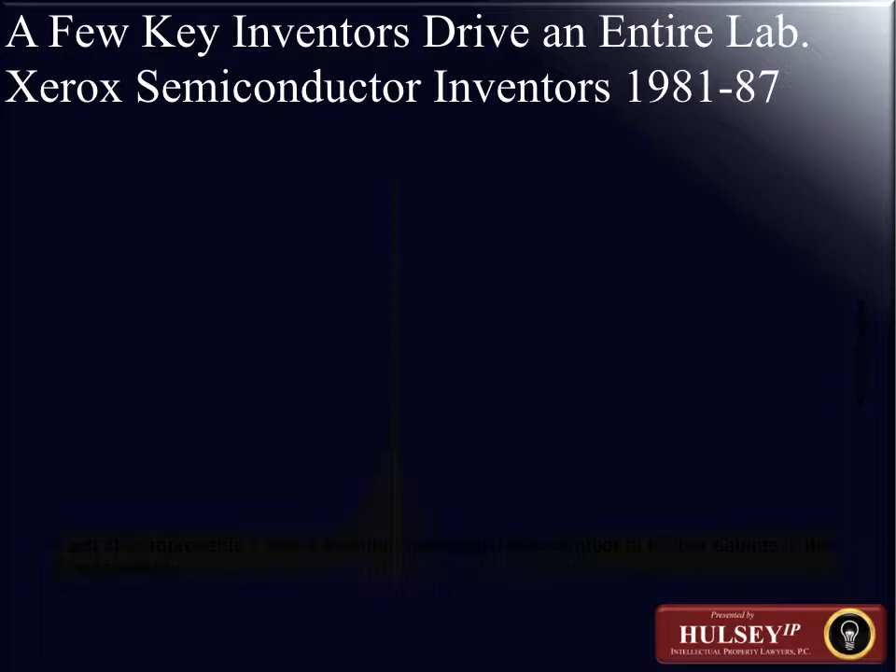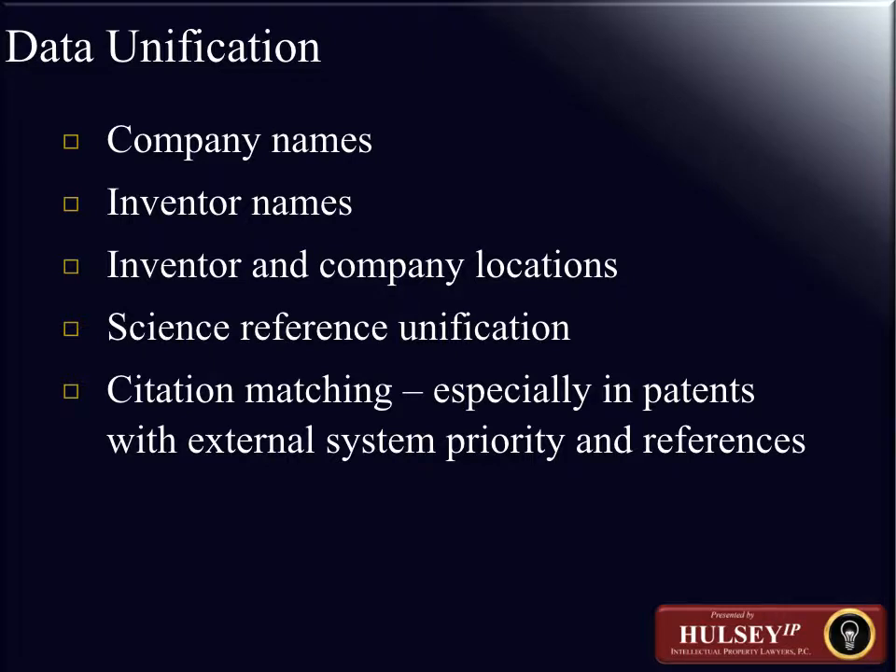Each stick represents one Xerox inventor and the height indicates the number of their patents in a particular seven-year period. This type of information, also available in the snapshot form on the Derwent or Delphion website, allows you to create hypertext links taking you from a particular inventor or set of inventors to the patents available on the Delphion website — and from those patents, perform all kinds of searches related to that particular area of development.